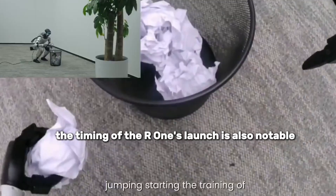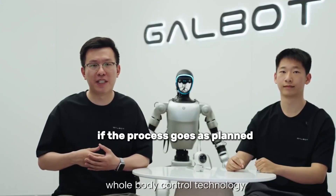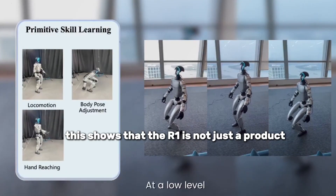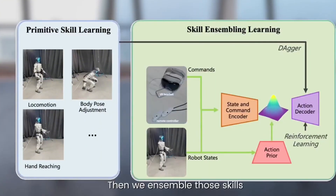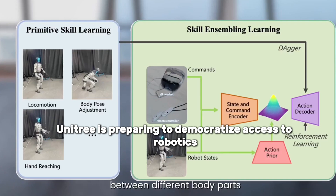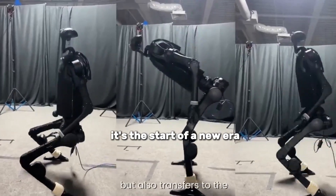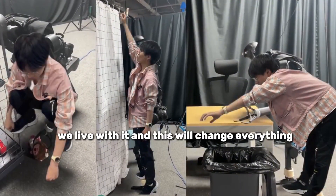The timing of the R1's launch is also notable — the company has started preparations for a public offering in China. If the process goes as planned, Unitree could become China's first publicly traded pure humanoid robot company, showing that the R1 is not just a product but part of a much larger strategy. Just as Xiaomi transformed the mobile world with affordable smartphones, Unitree is preparing to democratize access to robotics. This is the start of a new era — we are no longer mere observers of this technology. We live with it, and this will change everything.